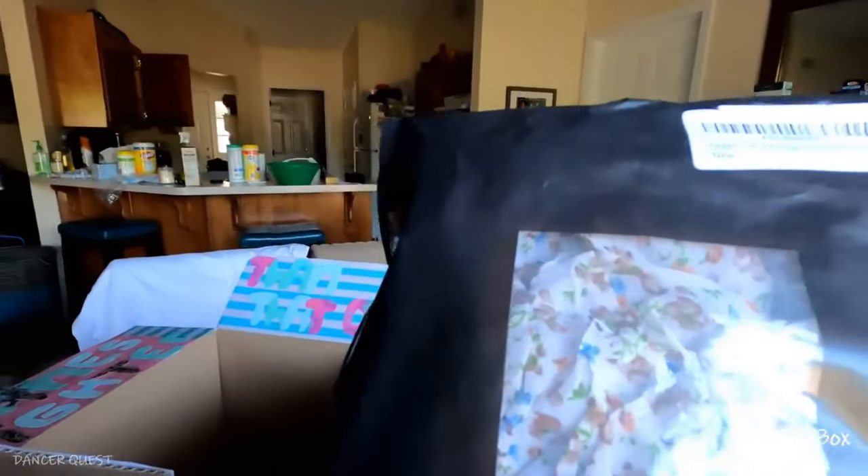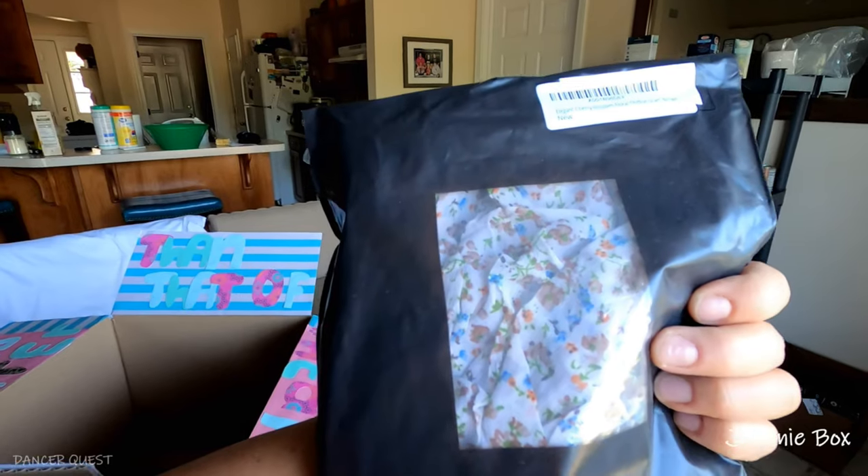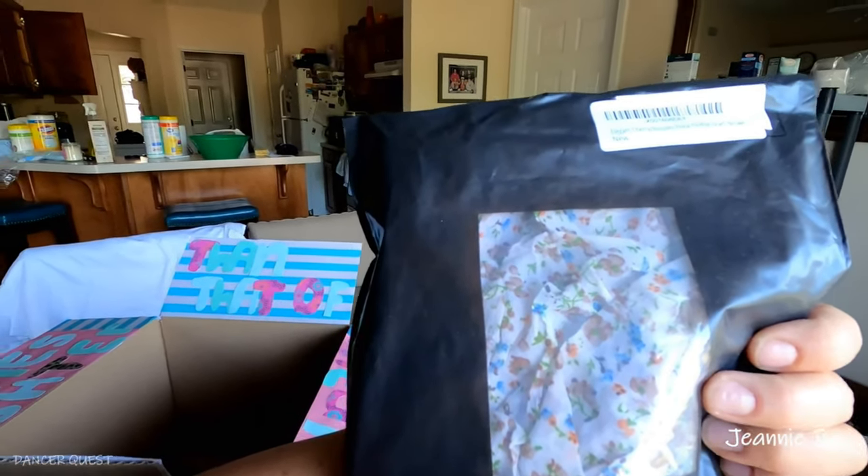I also got Jeannie a scarf — a cute little scarf with flowers; it's a cherry blossom floral scarf. And I got a little wine tumbler with a cover on top. It says 'Friends — miles apart but never in heart.'